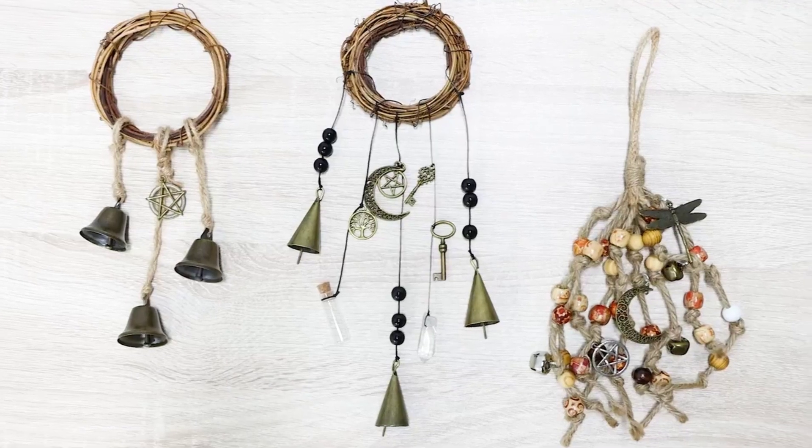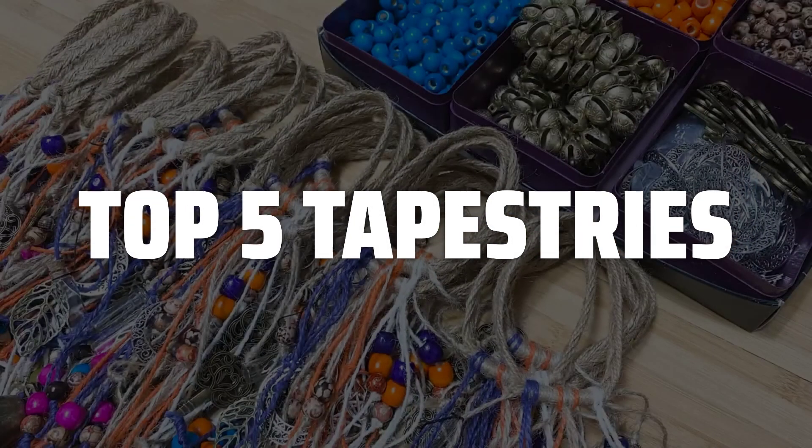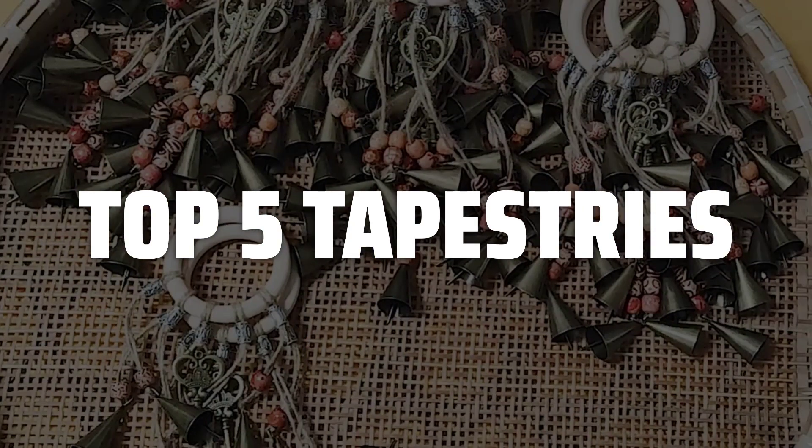To help you find the right model, we've listed the top 5 tapestries and their key features, plus the things you need to consider to help you choose the best one for you. Links to all products mentioned in the video are in the description below.